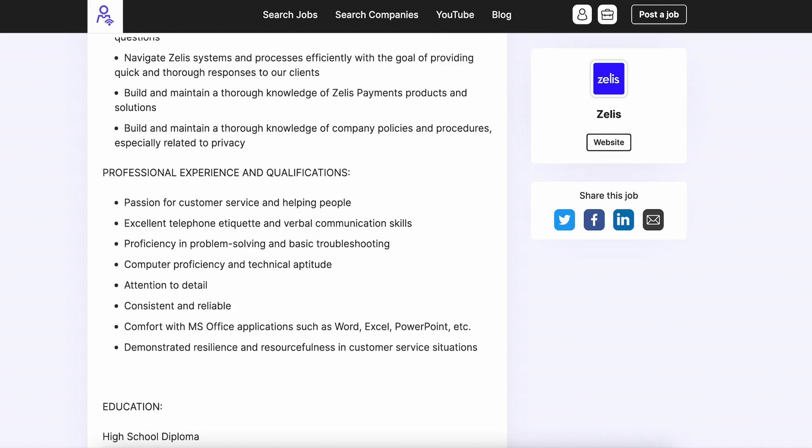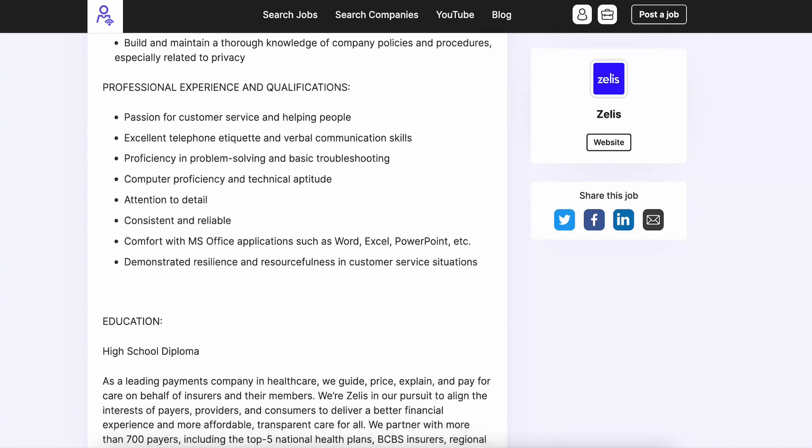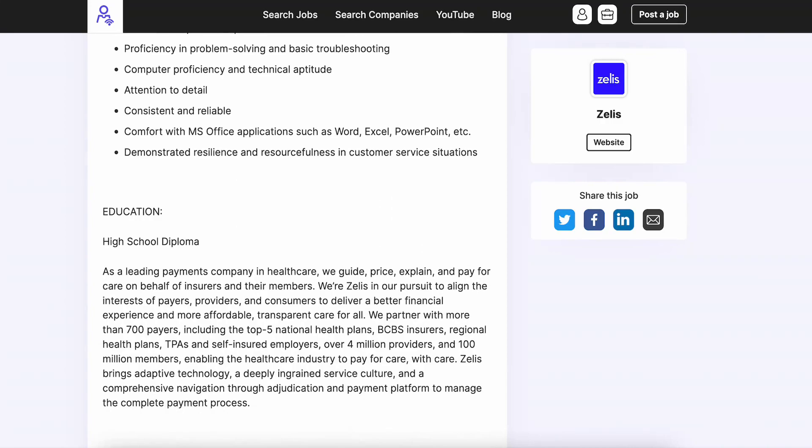For professional experience and qualifications, it's pretty much just soft skills — a passion for customer service and helping people. On top of that, if you have experience with Microsoft Office products like Excel, Word, PowerPoint, etc., they're going to really like that. As far as education goes, they like you to have a high school diploma.